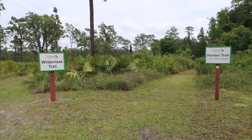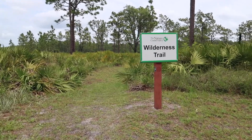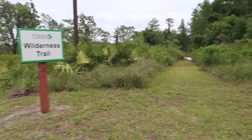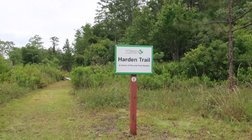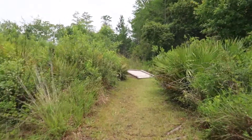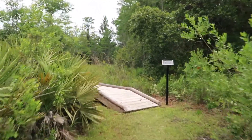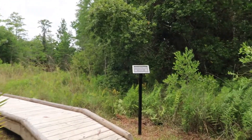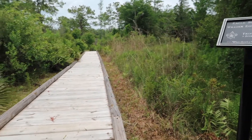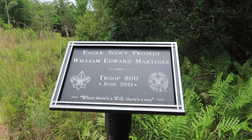We finally came up to our first divider. This marker right over here — the wilderness trail — that is the blue marker, and it's just a little bit longer. We are going to continue on this trail right here. This is so incredible — look at this bridge! It actually looks like Boy Scouts designed it or made it. Eagle Scouts project! The way it says all the information right there — Troop 800, June 2021. That is really cool.